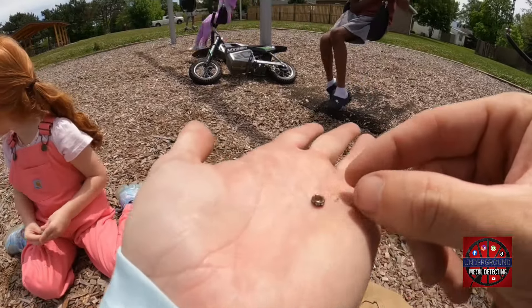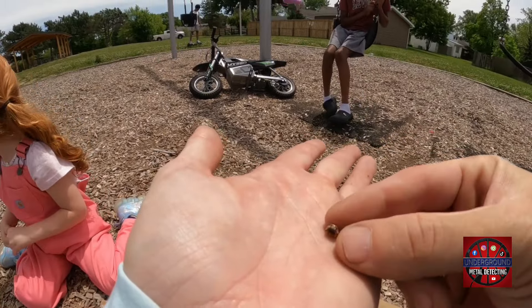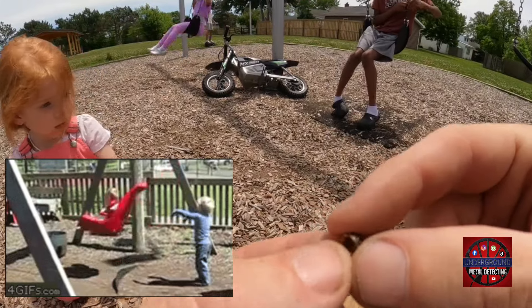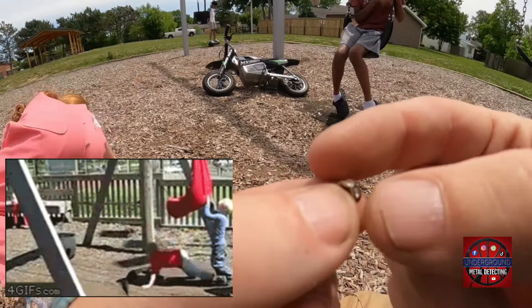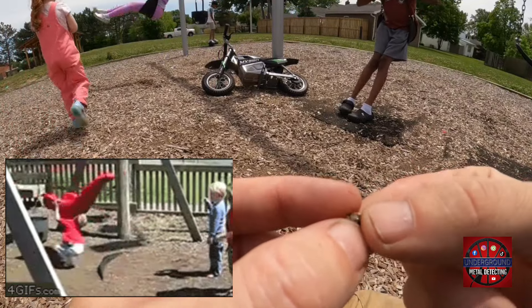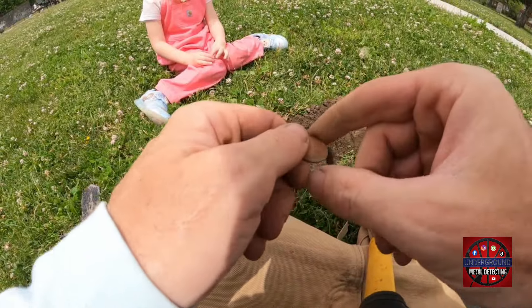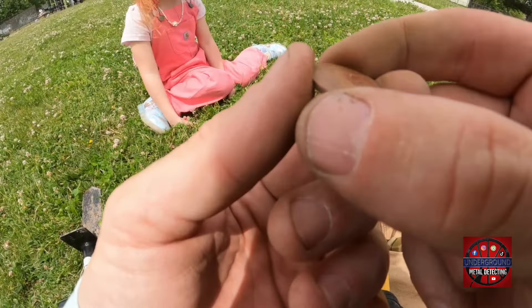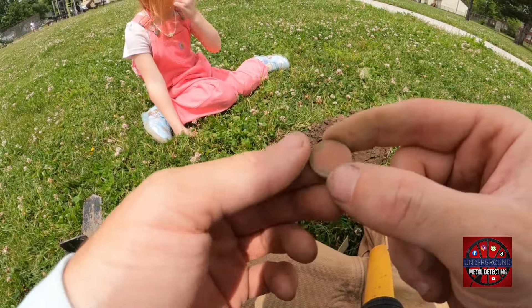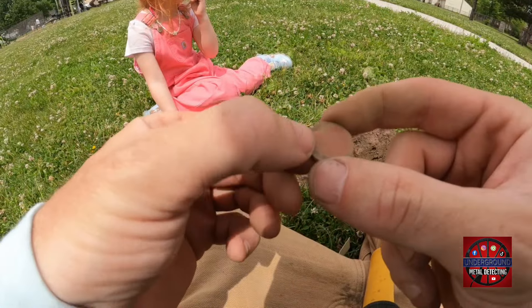We found another one ringing up an 8 — probably just a bling part — with stones all the way around it. I was reading a high signal and looking for a quarter. We have a 19. Looks like a 1978 Canadian penny.